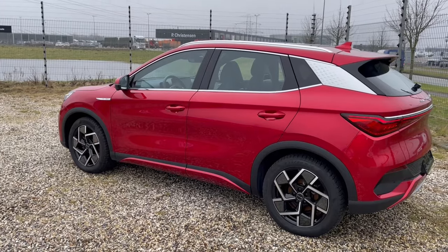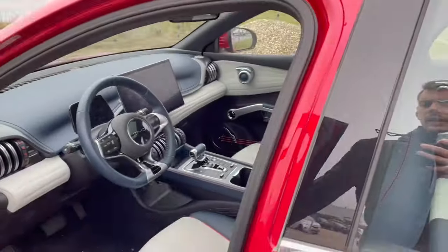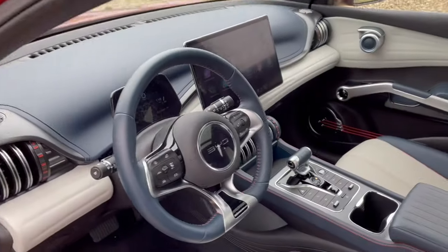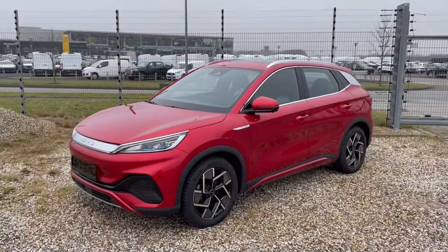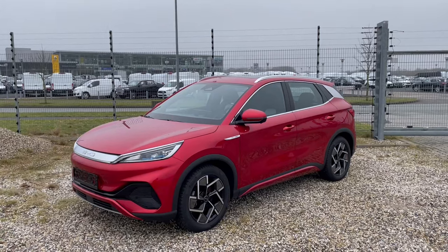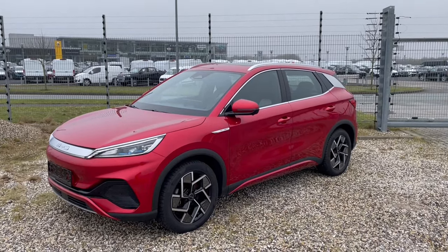If you're looking for a car within this budget, it's definitely worth your time to check it out. There are a ton of Chinese brands on the market these days, so this is just one among the others — but worth having a look at. Thank you for watching, like and subscribe for more content like this, see you next time, bye.